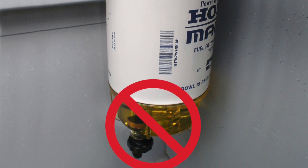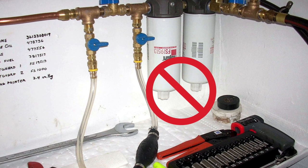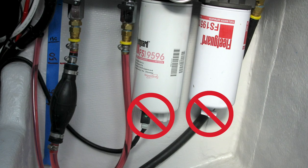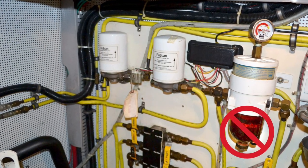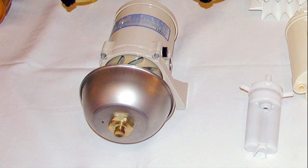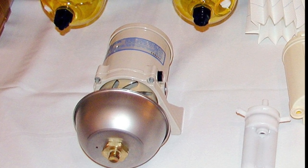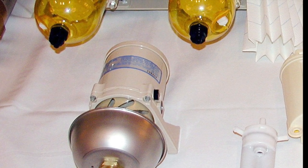Notice the various plastic components shown here in these photos — plastic filter bowls, plastic drains, and plastic water sensors. Some of these filters can have a plastic bowl under H33 diesel, as long as it is shielded. For example, RACOR provides a stainless steel deflector shield on their filter bowls, which deflects flames during the fire test.